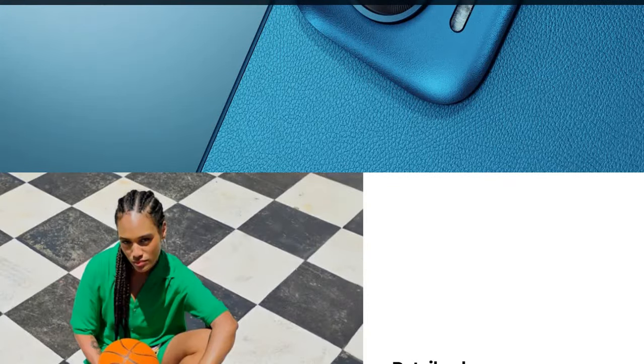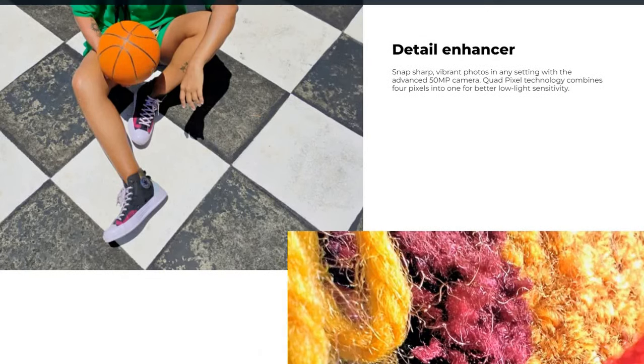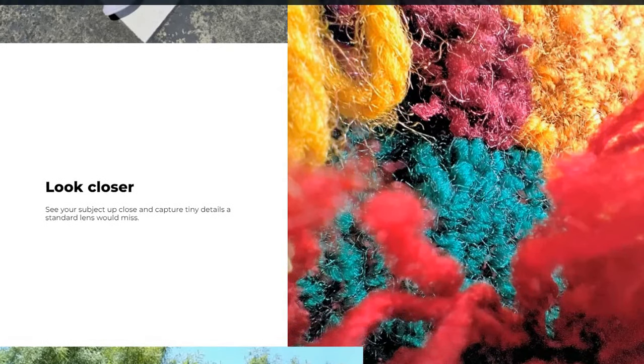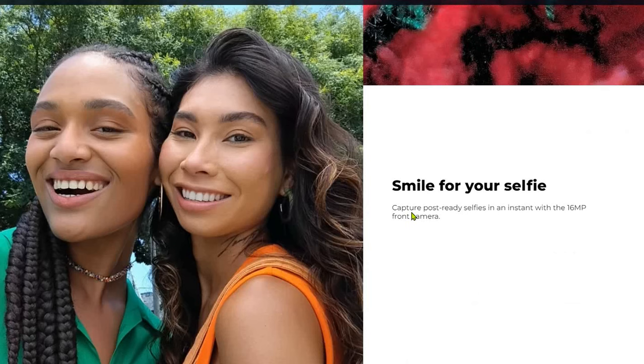Here you can see the details and enhancement of snapshots — vibrant photo settings with the advanced 15-megapixel quad-pixel technology combines pixels for better low-light sensitivity. You can also look closer to capture subject details that a standard lens would miss.